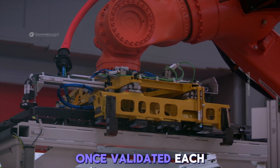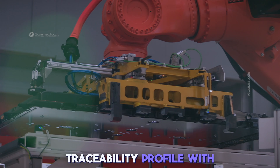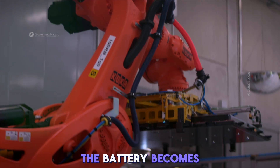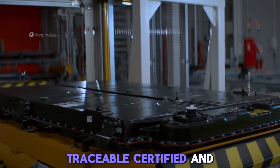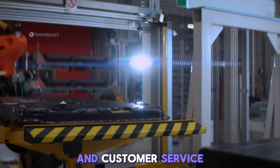Once validated, each battery receives its final ID — a unique code, a digital certificate, and a complete traceability profile. With laser precision, labels are etched with essential data and QR codes. At this point, the battery becomes part of the Mercedes-Benz production ecosystem: traceable, certified, and trusted. Every step, every torque, every test is logged and archived for long-term reference and customer service transparency.